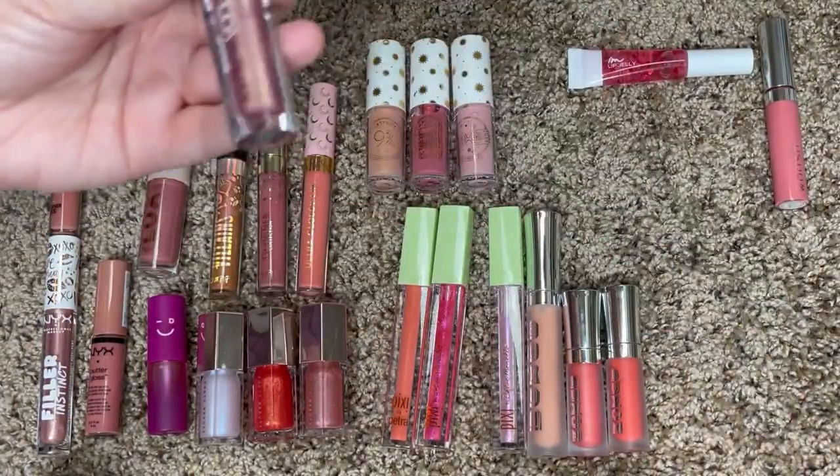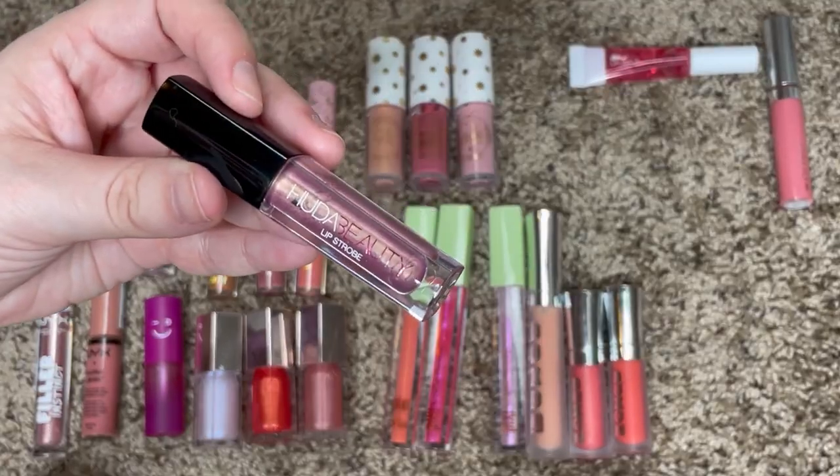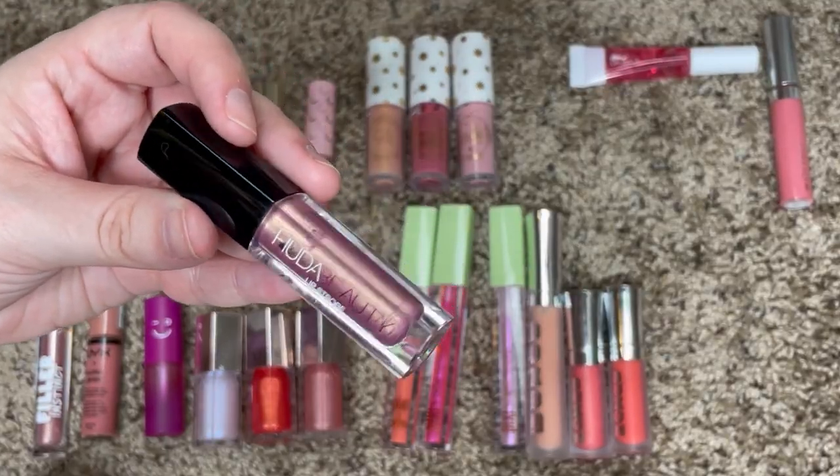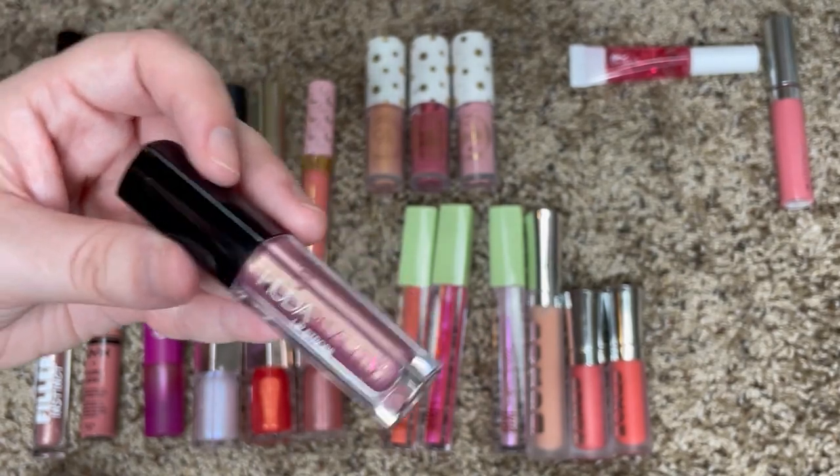One that I'm definitely going to be decluttering is this Huda Beauty Lip Strobe in the shade Angelic. I've had this in my collection for a very long time and honestly I don't even know the last time I reached for it, so it just needs to go.